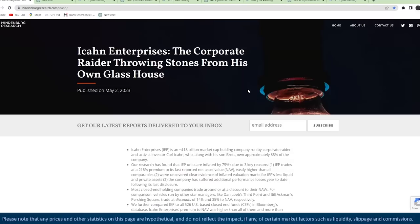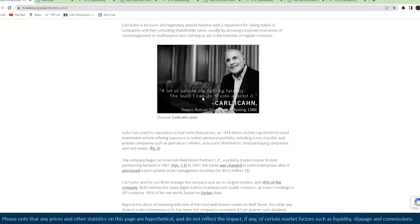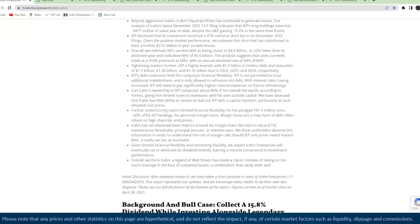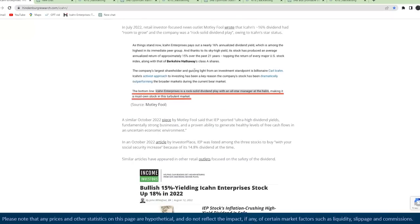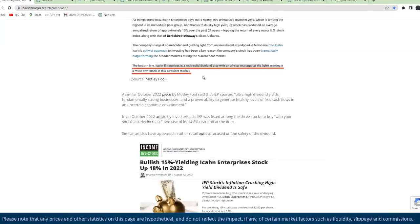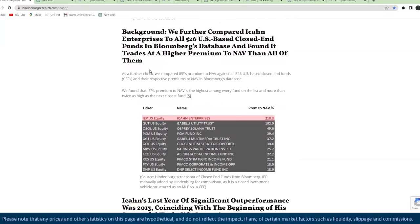The first use I've really found for ChatGPT is helping summarize long reports that come across the desk. An example is earlier this week Hindenburg came out with a short report on IEP, which is Carl Icahn's company. The report itself is very long — it has bullet point summaries but also goes more in depth with screenshots of what they believe are the most relevant points. Once you know a report comes out, you can go directly to the source and see the report itself.